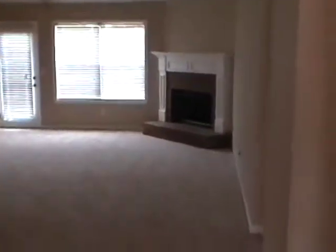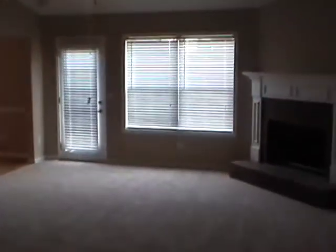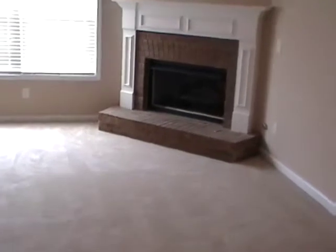Immediately you can see the hardwood floors as you enter in a separate foyer. A great room straight ahead with some vaulted ceilings and a ceiling fan. Gas assist fireplace. Looks like we've got brand new carpet in here and freshly painted walls.